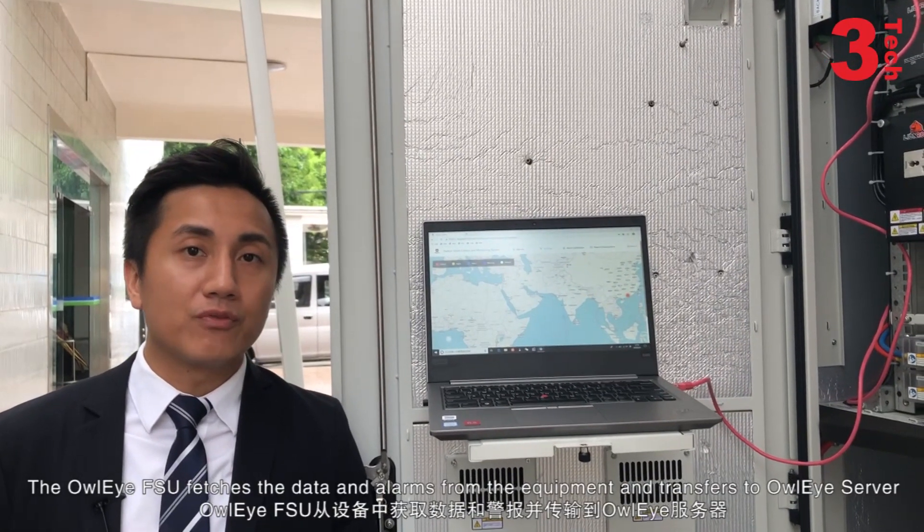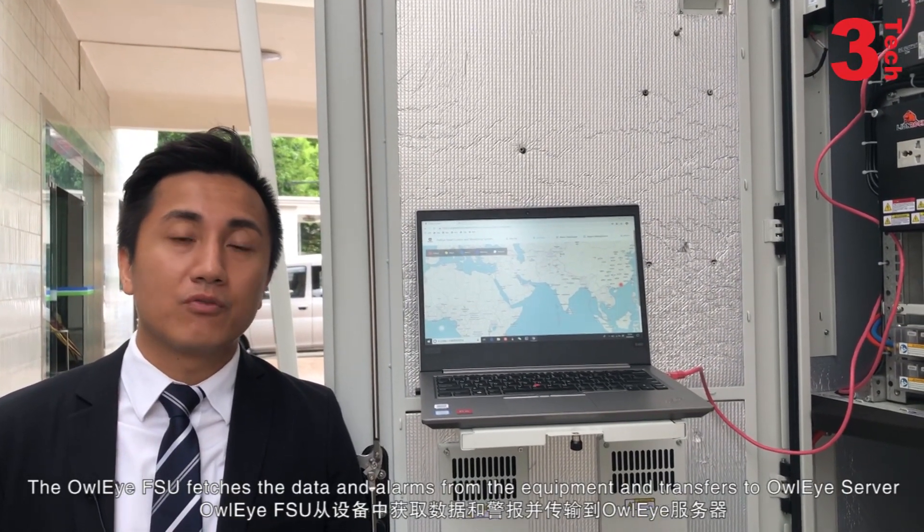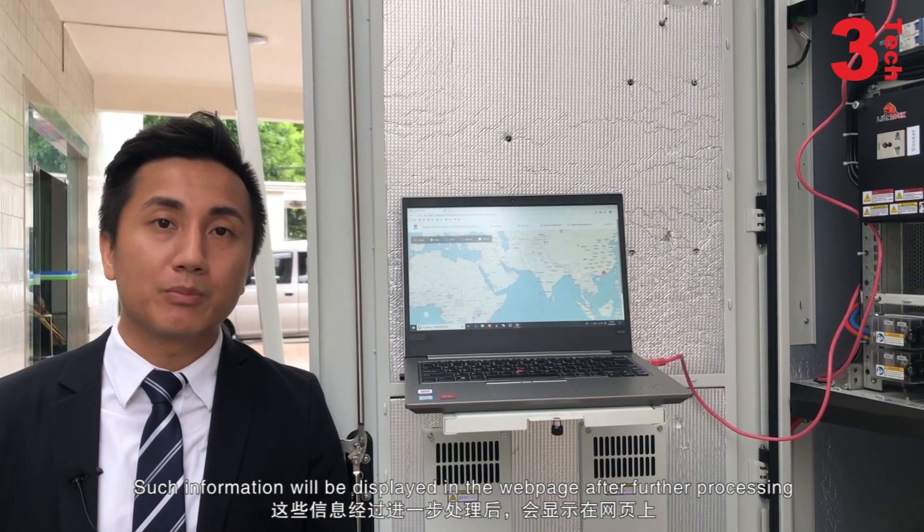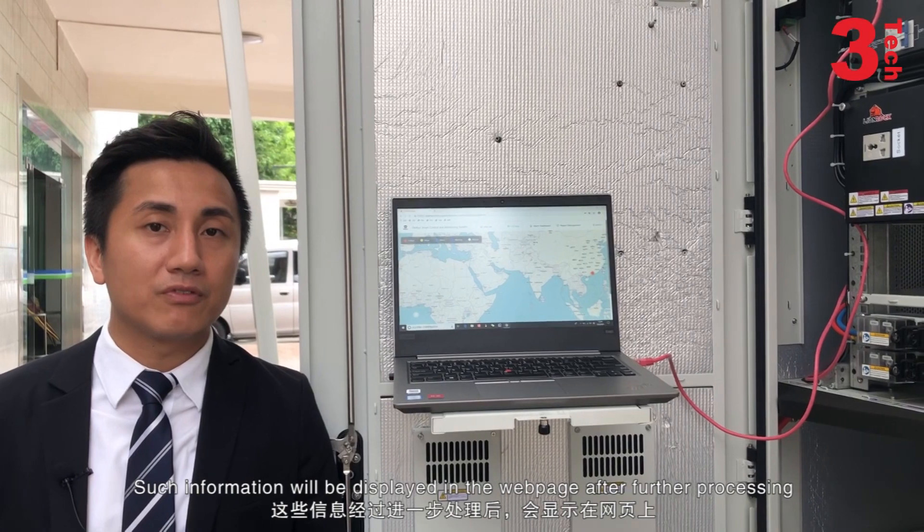The LORI FSU fetches data and alarms from the equipment and transfers them to the LORI server. Such information will be displayed on the webpage after further processing.